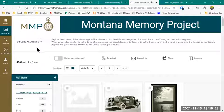Questions about the Browse All? Something in the chat.